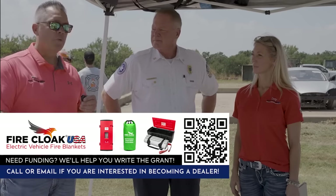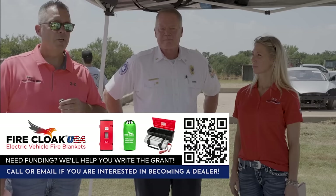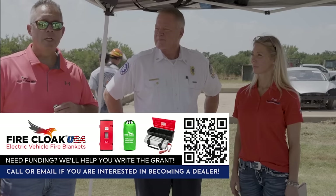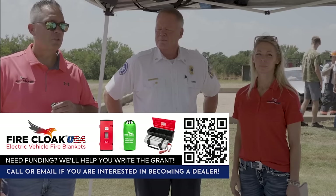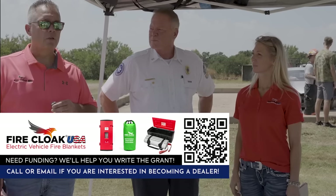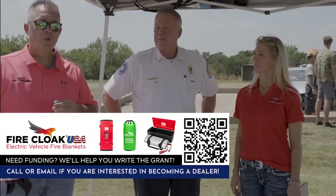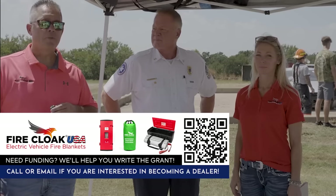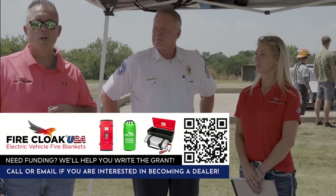I'm going to turn it over to Chief Joe and Ginger as the demo starts. If you have any questions, contact Fire Cloak USA. If you need a blanket for a demo, let us know and we'll get one out to you. On the question of how to fund these — Clark County Fire, when we partnered with them, they wrote a grant based on the standard operating procedure we worked on together, and that grant was funded. They're buying 170 blankets for their department. That's a great way for any department to get funding. We'll help you write the grants and get the information to you, because it is a new hazard and we all have to work together on it.